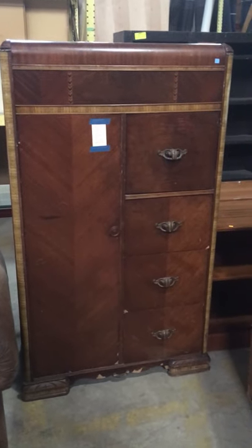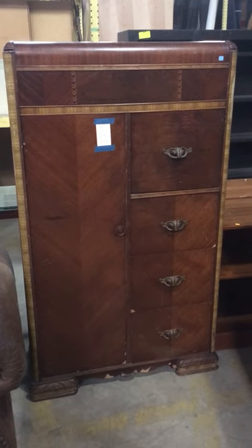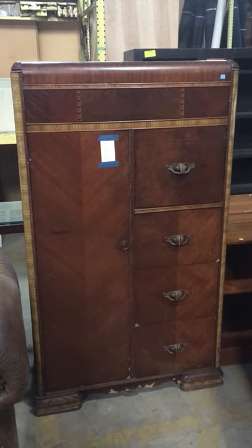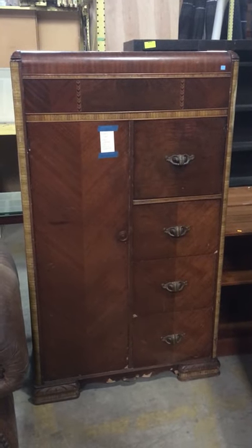Good morning! Today I'm going to show you some really awesome furniture. I know I probably say this every video, but we have so many great things here in the warehouse and I'm just really excited to show you. So yeah, here we go!